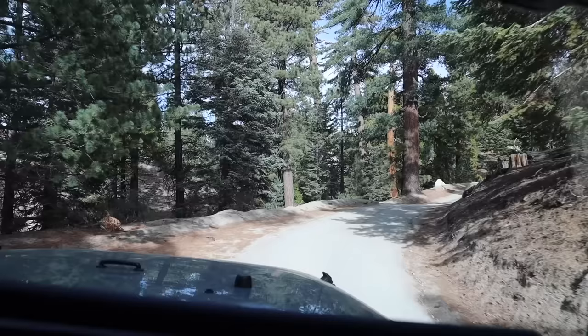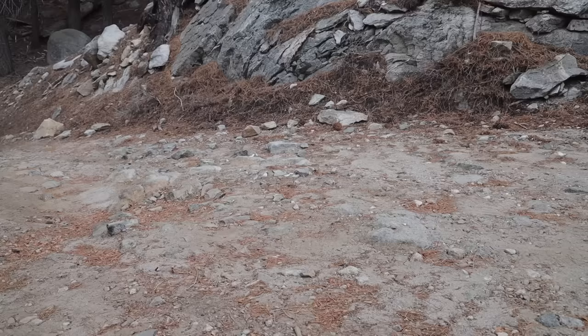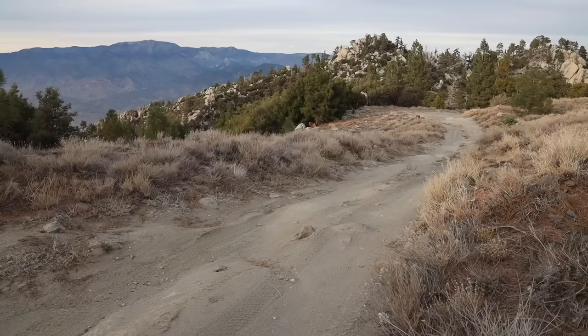On a weekend in the spring and summer you will most likely come across others exploring this great area, but in my experience most folks don't venture down to the last few miles of the trail so be sure to go all the way to the end. This is one of my favorite easy mountain trails. Just be sure to check with the ranger station before coming as this trail is closed from time to time after inclement weather to prevent erosion.